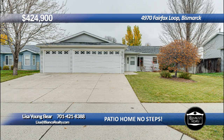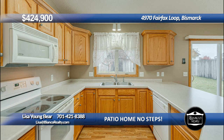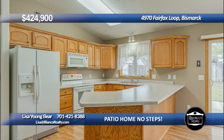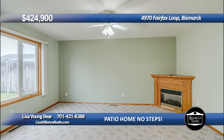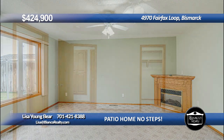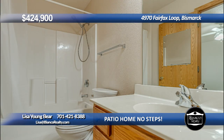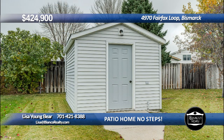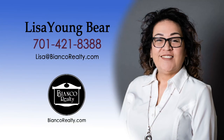This desirable home features three bedrooms, four bathrooms, and four living rooms, one with a fireplace and a pocket door for separation from the main living area. The kitchen offers oak cabinets, easy care laminate flooring, and a large peninsula that could accommodate extra seating. The primary suite offers a full bath and a walk-in closet. The three-stall garage is finished and heated with a setup for a workshop. Backyard is partially fenced with shed. Call Lisa Youngbear, 421-8388, today at Bianco Realty.